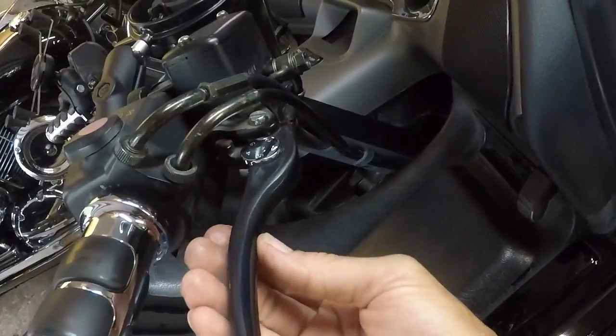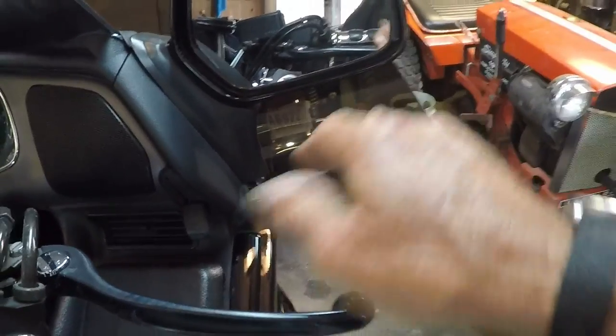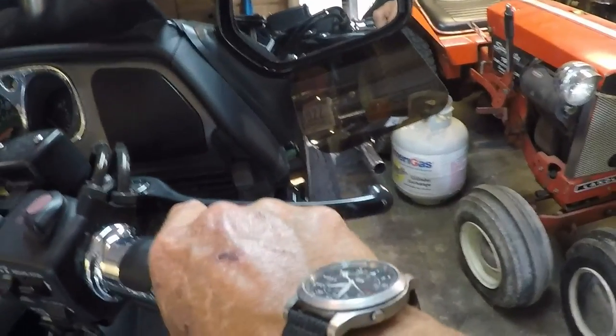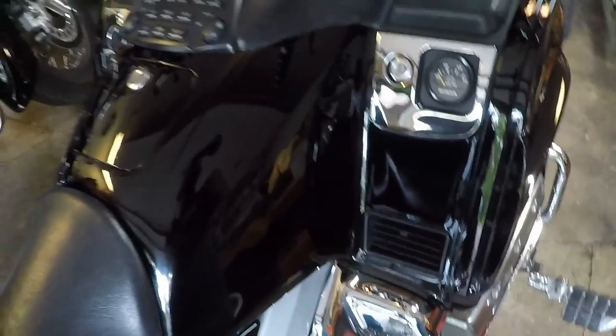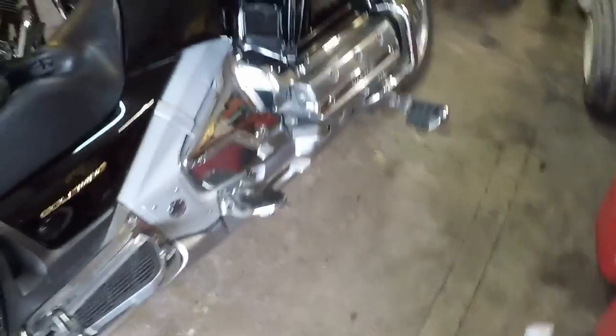The clutch and brake levers are both adjustable in and out for comfort. These hand guards are really, really great — an aftermarket item, but great. It just keeps the wind off of your hands, so if it's a little chilly out you're not going to feel it, and if you close off these vents you get a good bit of heat coming off the engine.